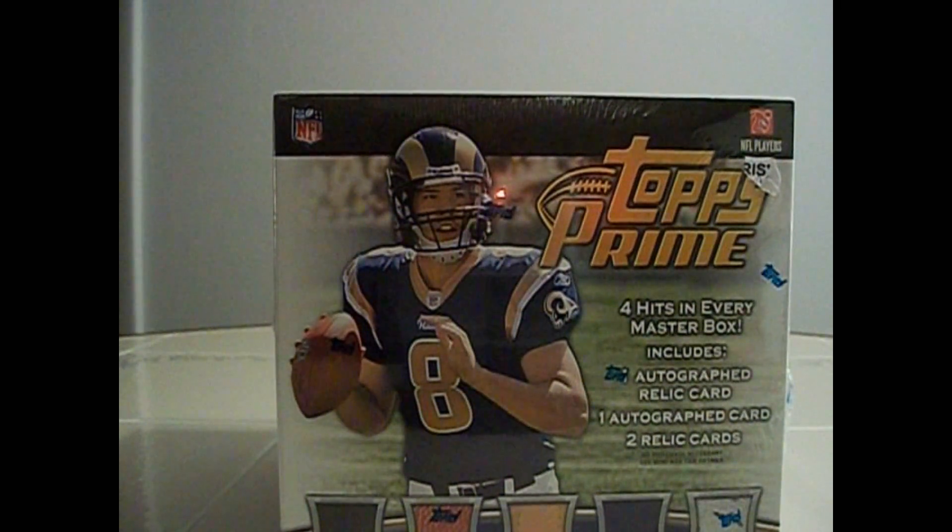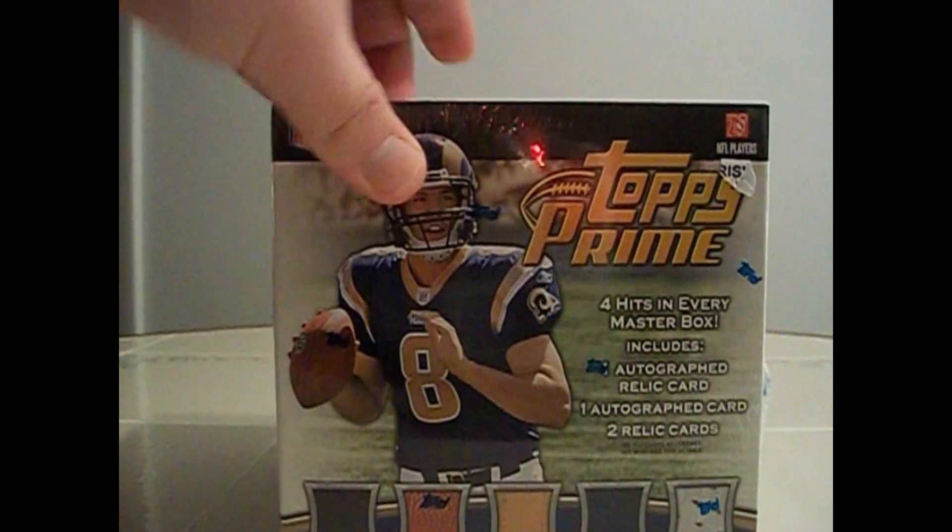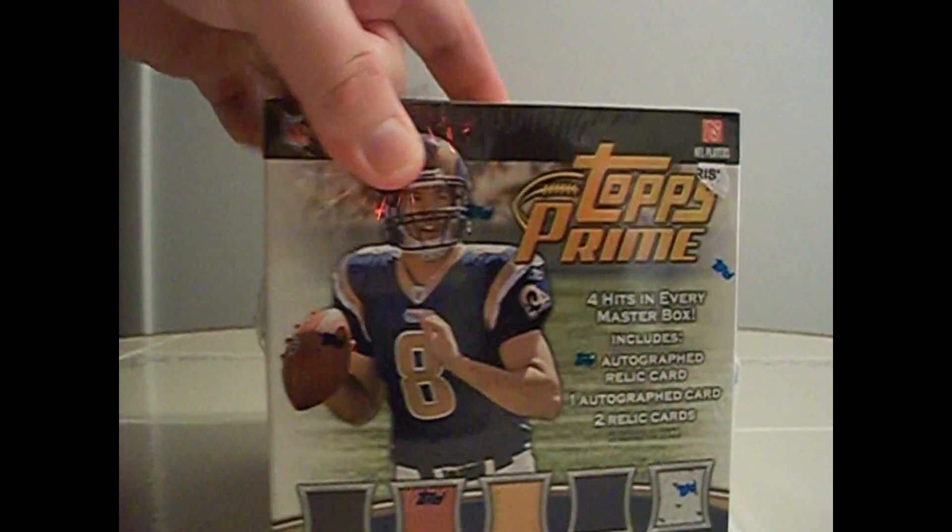Hey everybody, doing a box break, first one in a pretty long time. It's the new 2010 Topps Prime Football. It looked interesting, so I thought I'd check it out.